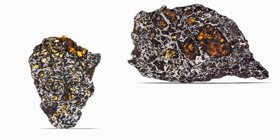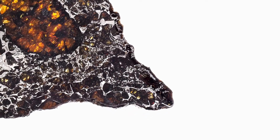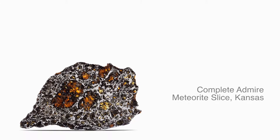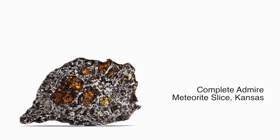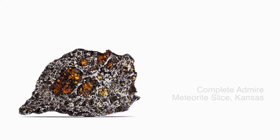It comes from the boundary of the core and mantle of an asteroid. When you look at the olivine crystals in Admeyer, you see this crystal suspended in a nickel-iron matrix. That's because it comes from an area of the asteroid — from the molten iron core and the stony mantle — and they combined. Some of the crystals stayed in suspension. They didn't melt.